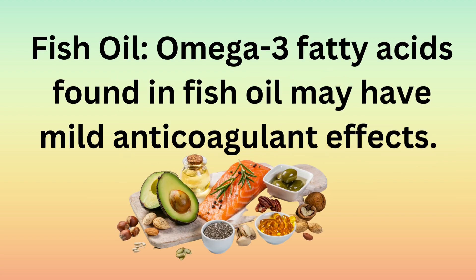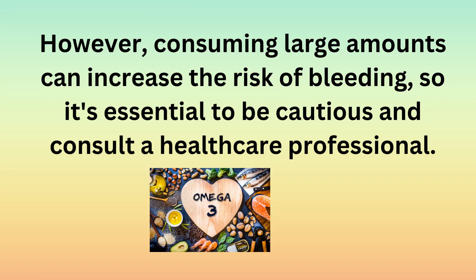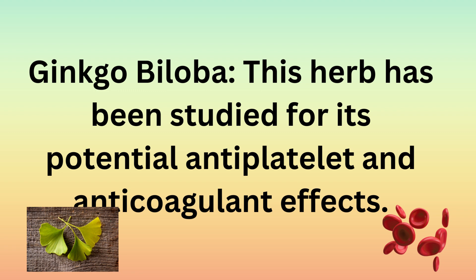Fish oil: omega-3 fatty acids found in fish oil may have mild anticoagulant effects. However, consuming large amounts can increase the risk of bleeding, so it's important to be cautious and consult a healthcare professional. Ginkgo biloba: this herb has been studied for its potential antiplatelet and anticoagulant effects.